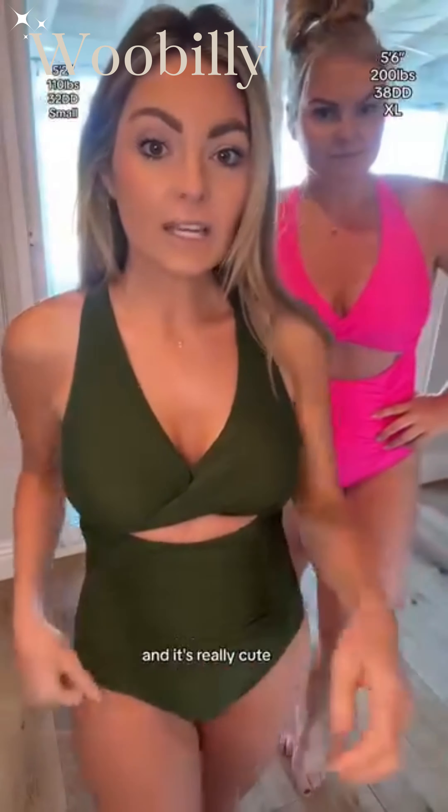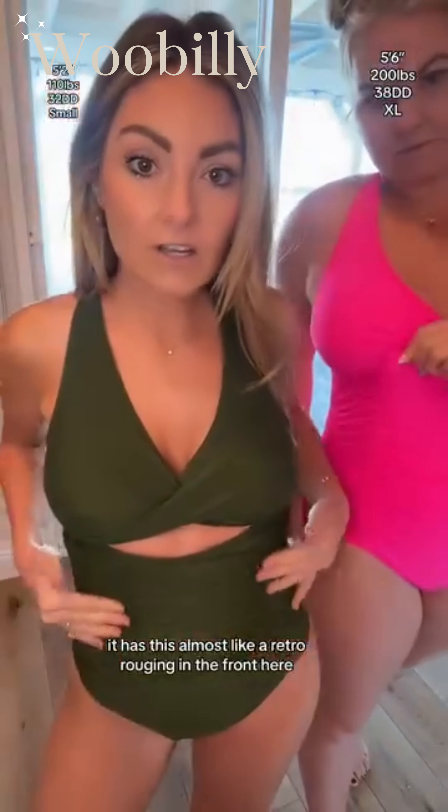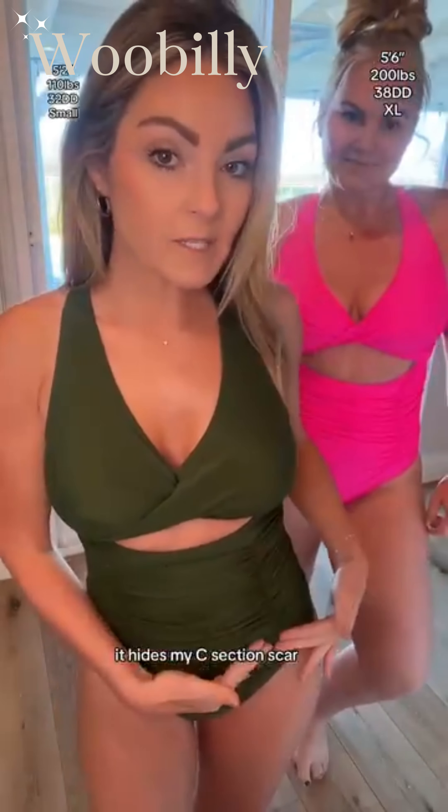Very attractive — it's my favorite color. It's really cute. It has almost like a retro ruching in the front. Double layered, kind of tummy control. It hides my c-section scar.